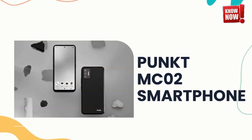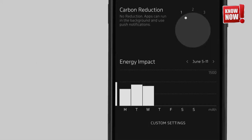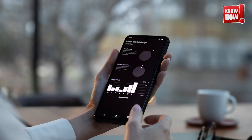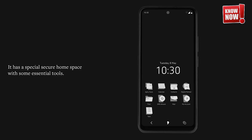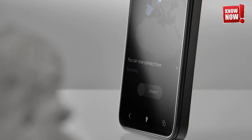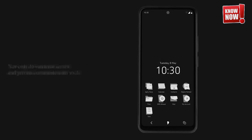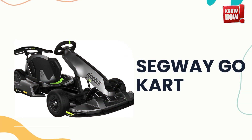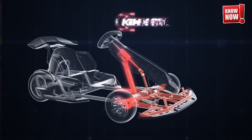Punk'd MC-02 Smartphone. Regain mastery over your personal information with our revolutionary privacy-first smartphone, powered by the innovative Apostrophe OS. This cutting-edge operating system is designed with your privacy at its core, ensuring your data remains secure and under your control at all times.